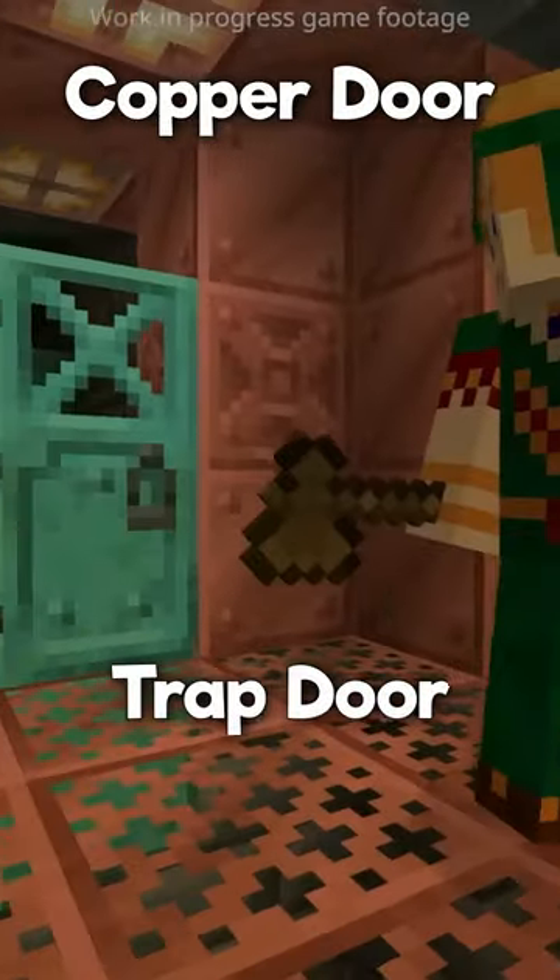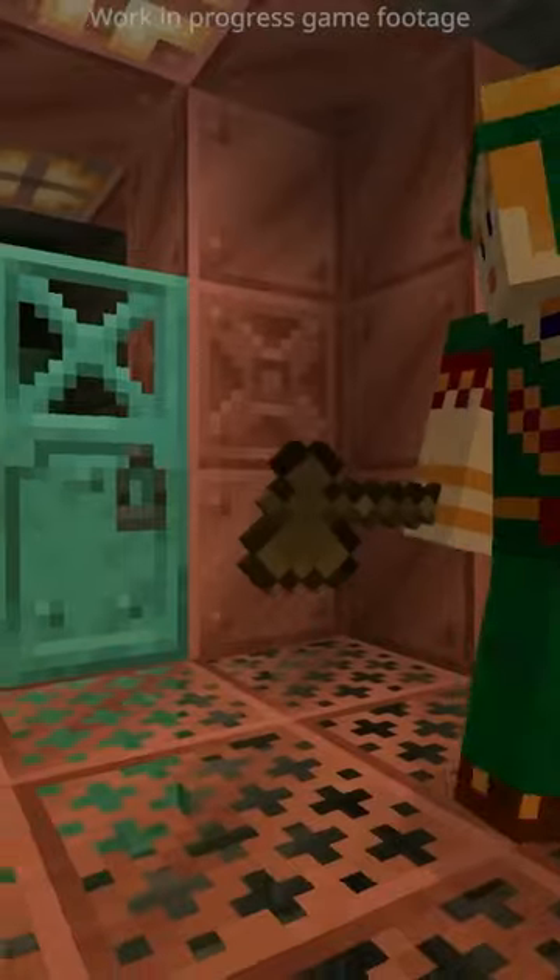There is also the copper door and the copper trapdoor, which can be loosely explained as brand new doors, presumably working like the wooden ones. But what about the copper grate?